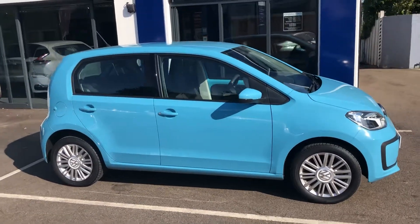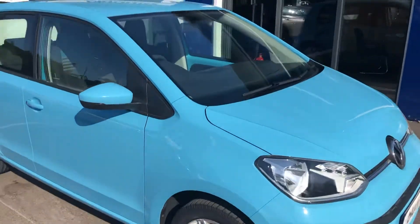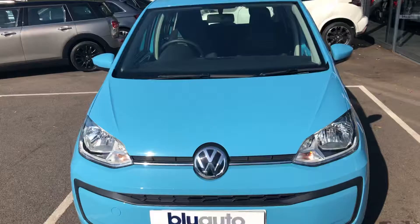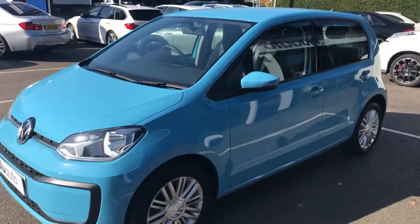One of the reasons we do these videos is so you can get a general understanding and a flavor of the condition of the car. There are no obvious marks around the vehicle at all — it's been really well looked after by its one previous lady owner. It's a really nice color too, quite different.